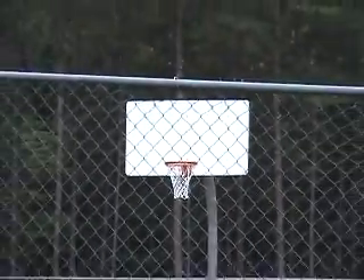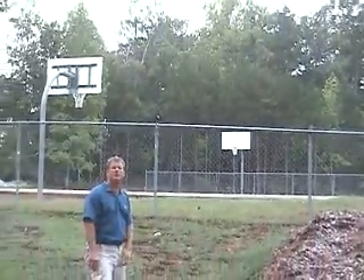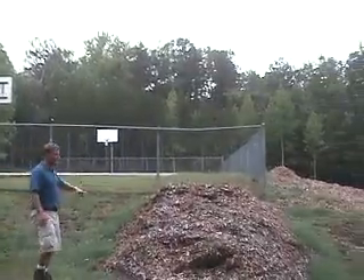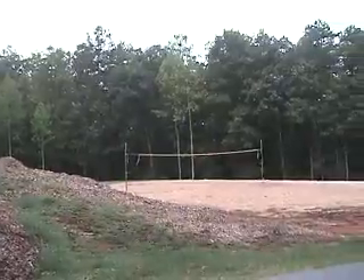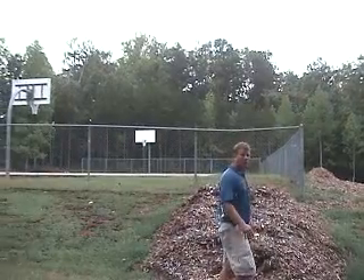Here we are at Mile Creek Park. They are the only park that has a full court outside basketball court area — nice paved concrete with brand new nets. And over here you can see a great sand volleyball court. It's another great amenity added to Mile Creek Park.